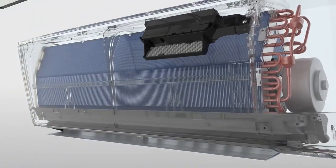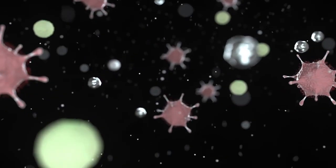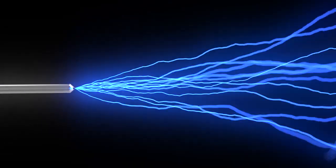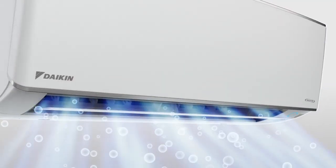Daikin's streamer technology provides protection from uninvited particles such as mold, viruses, allergic substances, diesel particles and odor, releasing energy to decompose these threats, channeling purified and fresh air into the room.